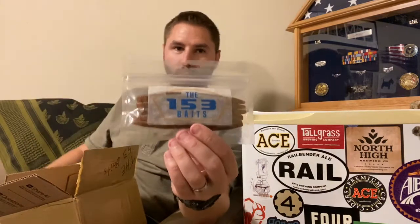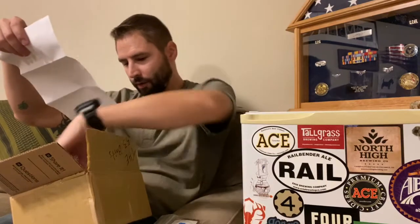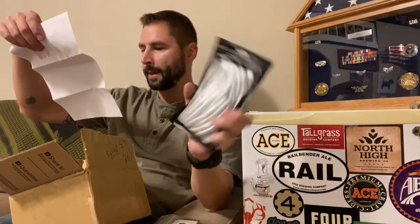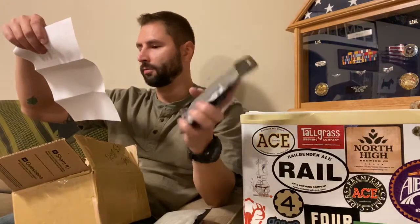The packaging looks good. There it is — 153 Baits. I count five bags here. I believe this one is the watermelon. This would be the pumpkin seed right here. And then I ordered some pearl silvers, which are right here. And then the black with blue flake, right here.